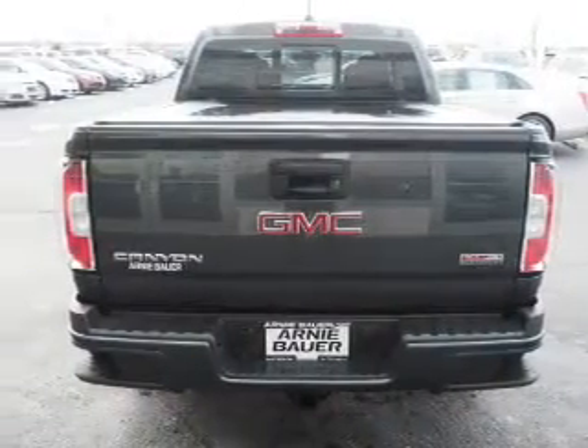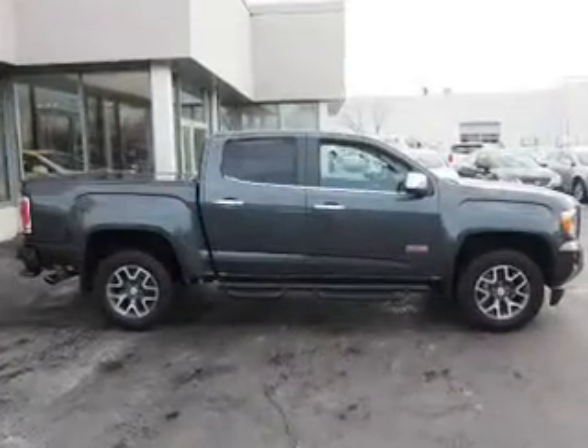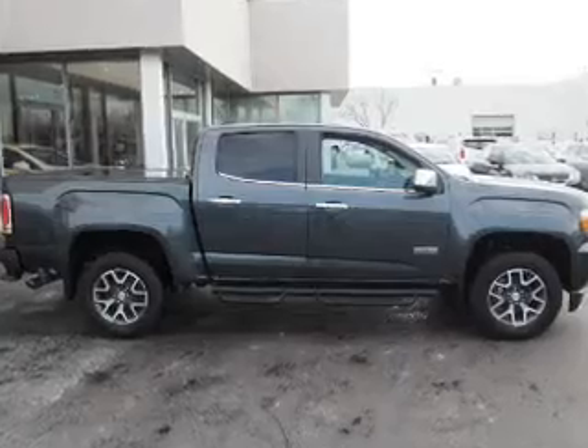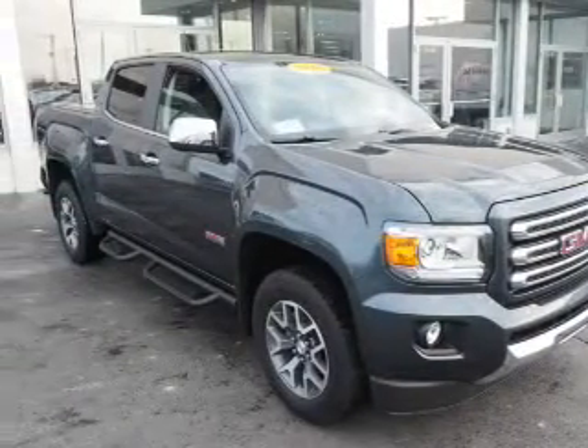Presenting the 2016 GMC Canyon, powered by four-wheel drive, a 3.6-liter six-cylinder engine, and an automatic transmission. With fewer than 30,000 miles, this vehicle has a long road ahead.